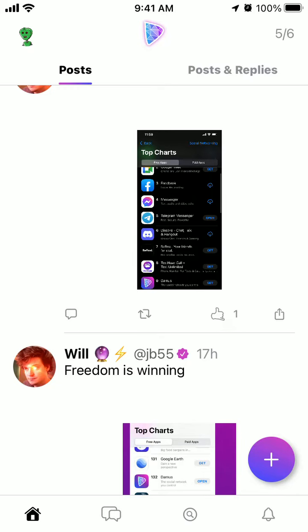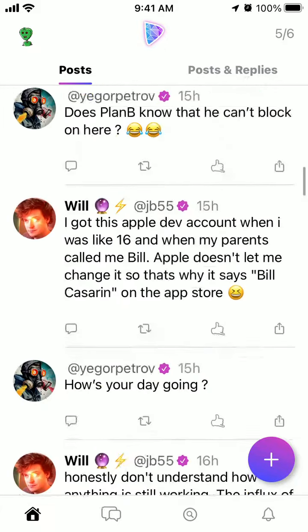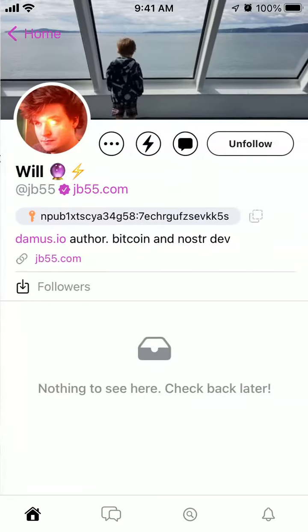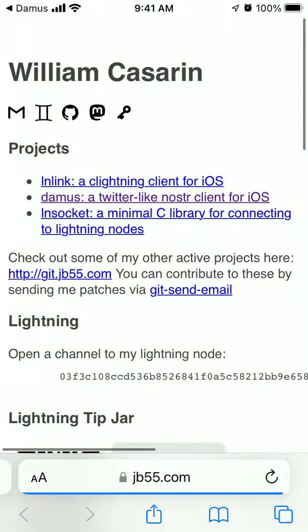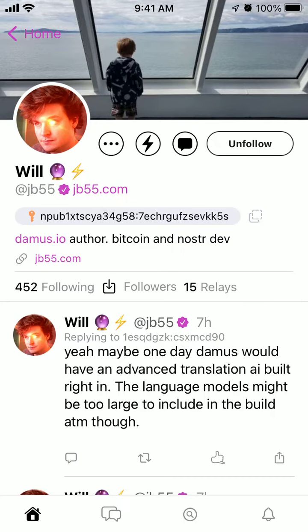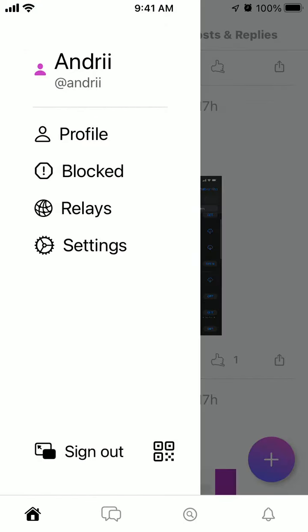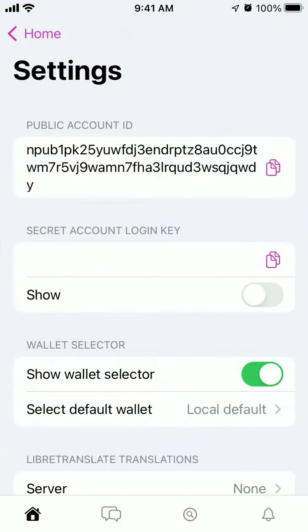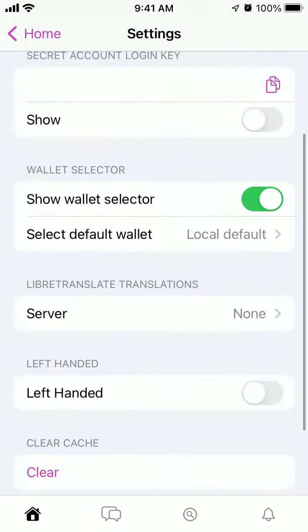Here is the Damus app and some people are already verified — they have a checkmark. For example, the Damus founder has a blue checkmark. I'm curious how to get verified. Is it possible to get verified on the Damus app? I don't see it in my profile settings or anywhere in the settings, so maybe it's just for specific users.